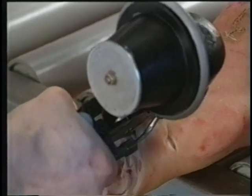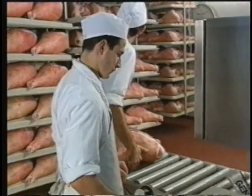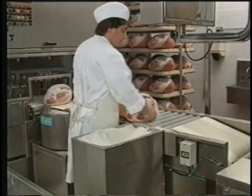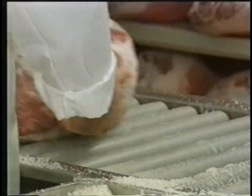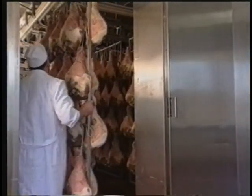Unlike most hams, Parma ham is all-natural and contains no nitrates or other additives. Pork, air, salt and thyme are the only ingredients. At the processing plant, or Prosciutto Ficcio, the hind legs are massaged with coarse sea salt, then chilled for a three-month period.